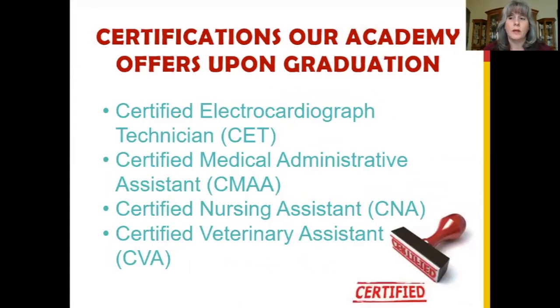The students in our programs will have the opportunity to earn one of the following certification exams prior to graduation: Certified Electrocardiograph Technician, Certified Medical Administrative Assistant, Certified Nursing Assistant, or Certified Veterinary Assistant.